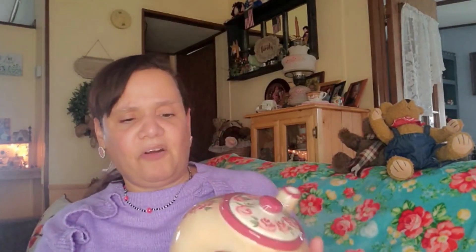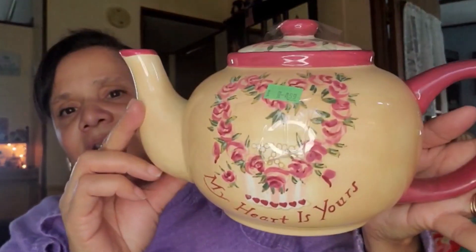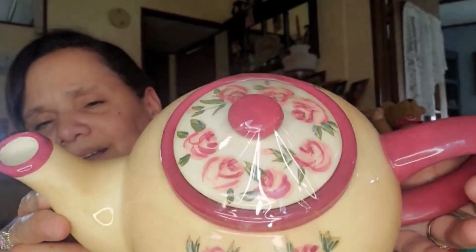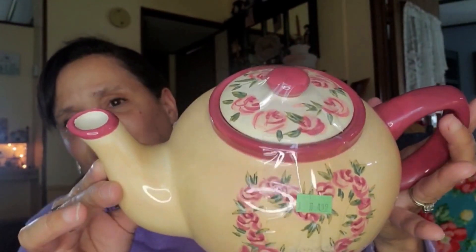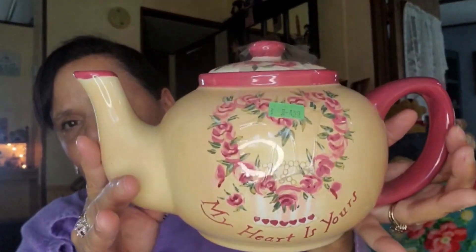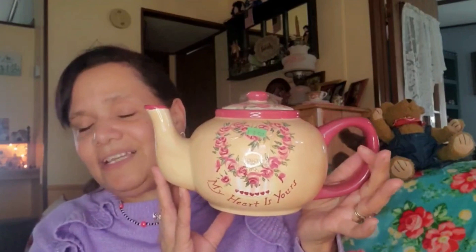Let me show you this teapot — it says 'My Heart Is Yours.' It is absolutely beautiful. I love teapots and I do collect them. This one is really unique — look at all the roses. It's so feminine and pretty; I love the pink color with the cream. I will definitely use this teapot in one of my videos drinking tea. It was five dollars, but I thought it was worth it.